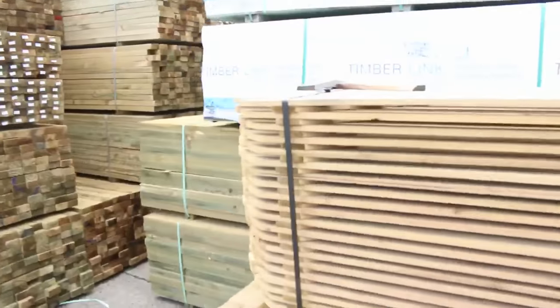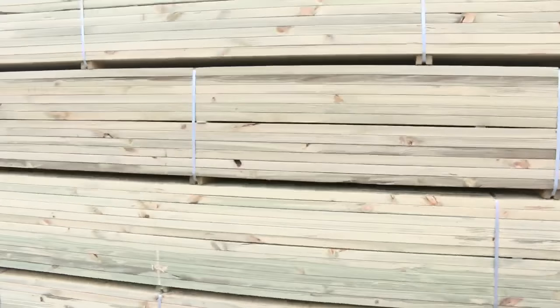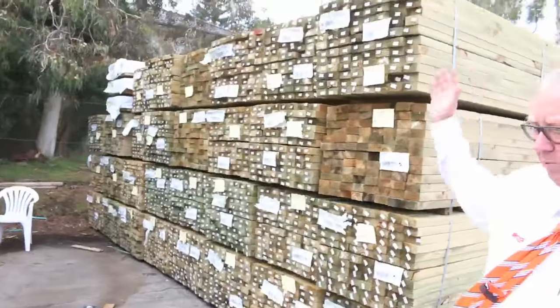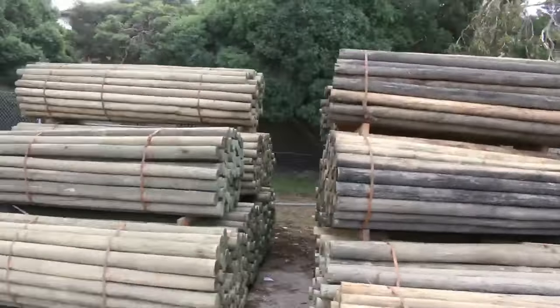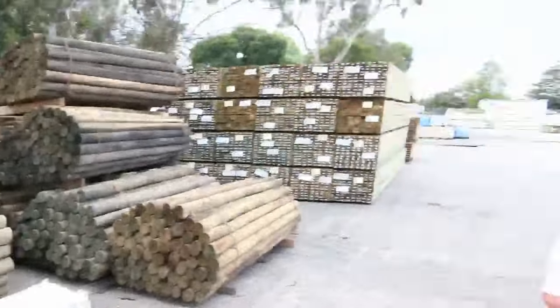A couple of packs of gates there. Heaps of treated pine in this week — we've had heaps of deliveries of treated. Just a great wall of treated pine all the way down there. Heap of 90 by 45 there. Poles — we've got 2.1 and 3 metre poles tomorrow, a nice swag of those going to the highest bidder.